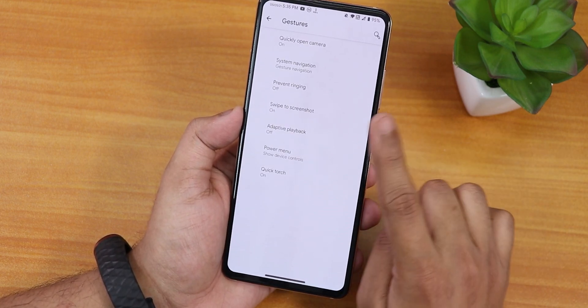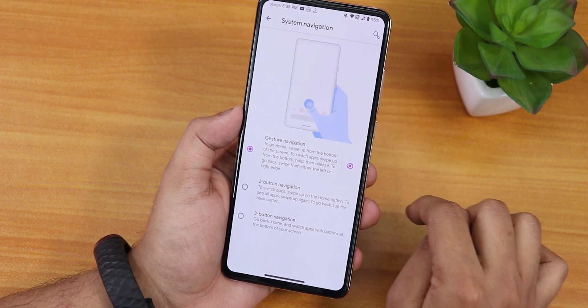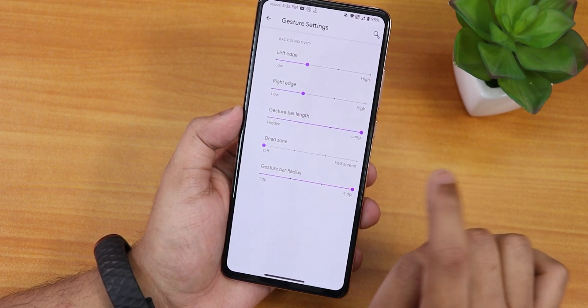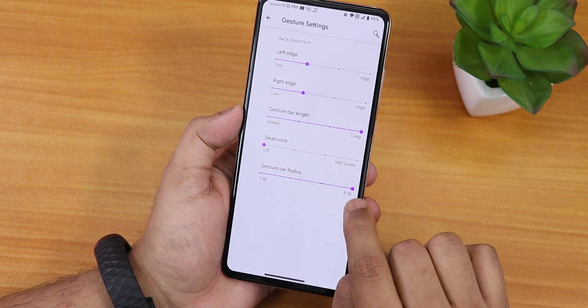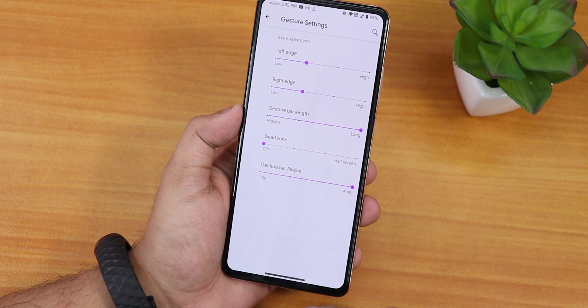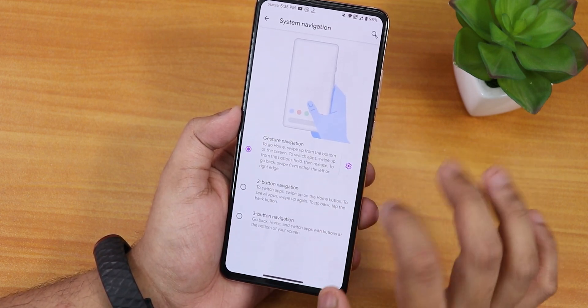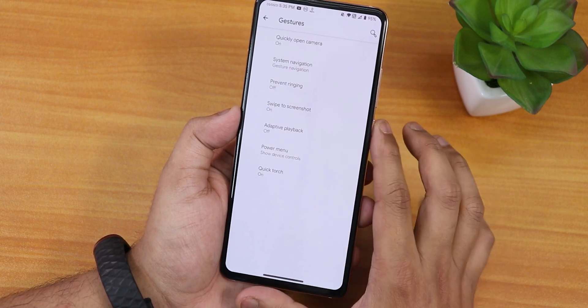In the gestures we have settings like quickly open camera, system navigation gestures, and in the navigation settings there is gesture bar radius and gesture bar length customization — so you can customize both. Right now the pill bar looks quite thick and long. We also have two-button and three-button navigation options.